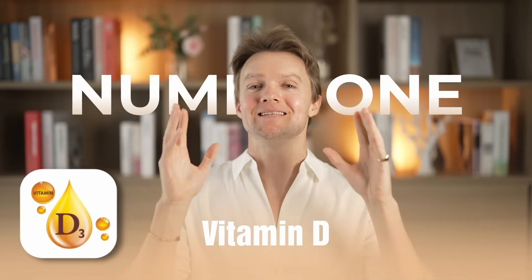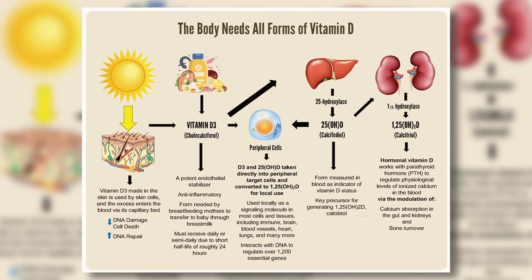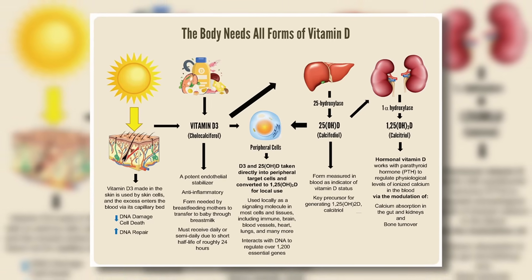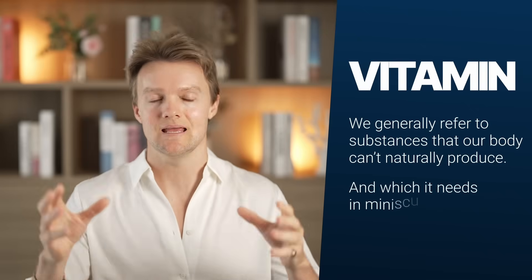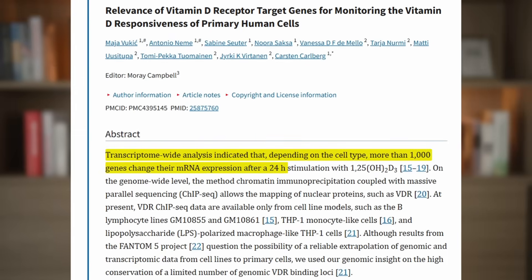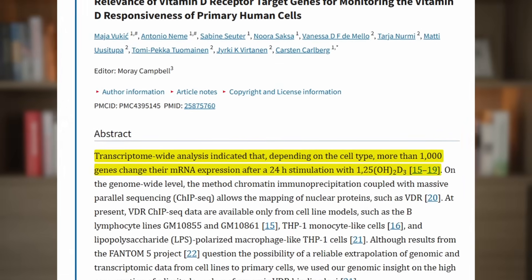Number one is vitamin D. Though we call it a vitamin, this amazing compound is more accurately described as a hormone. By vitamins, we generally refer to substances that our body can't naturally produce and which it needs in minuscule quantities. Vitamin D, on the other hand, is naturally produced when ultraviolet radiation from the sun impacts our skin. We require it in relatively massive quantities because the vitamin D receptor is distributed all over our body and has been found to affect over a thousand different genes.